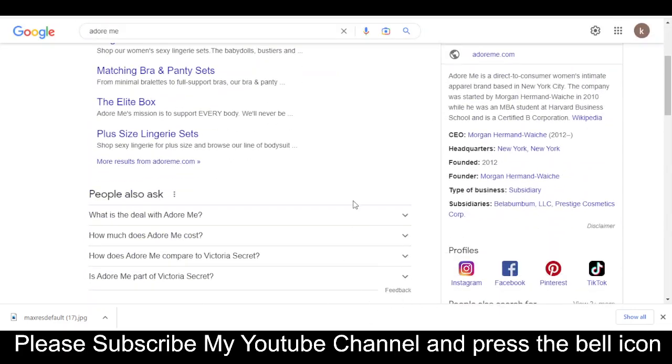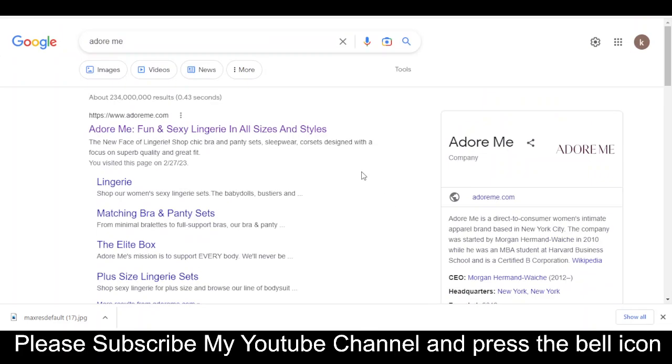Record this code and please like this video and subscribe to my YouTube channel and press the bell icon. Thanks for watching.